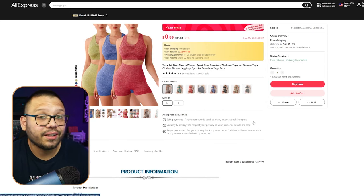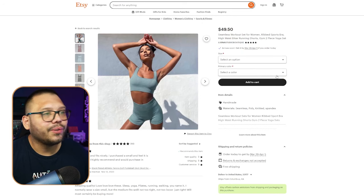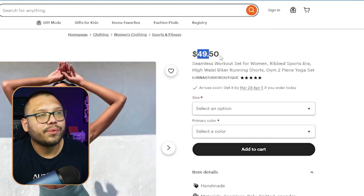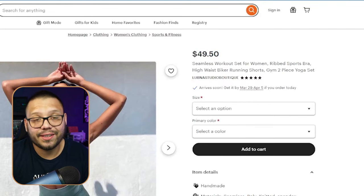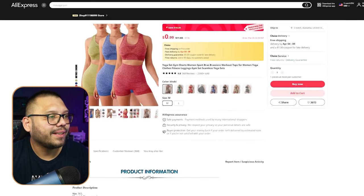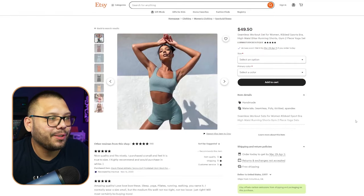On AliExpress, we can find this gym set for just $11.83 — fairly cheap for a two-piece. Instead of showing you Amazon, this time I'm showing you Etsy, where it's running for $49.50 with free shipping. While it's not the exact same set, if you look at them closely they look extremely similar — essentially the same thing.